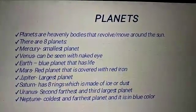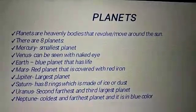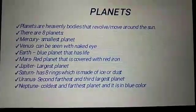That means 3 fourths of water and 1 fourth of land. Mars, red planet, because it is covered with red iron.